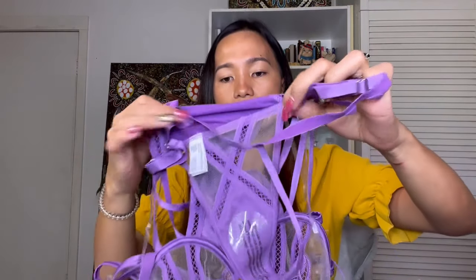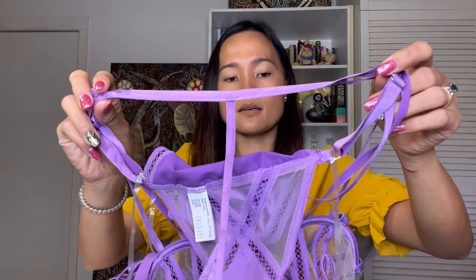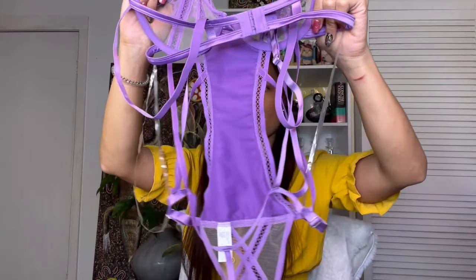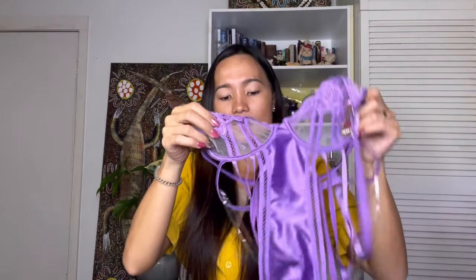Very sexy at the back — the string is really long. This is how it looks with so many mini straps going on, as you can see.